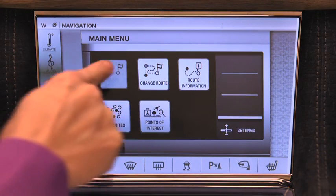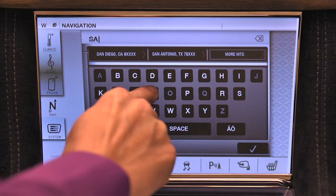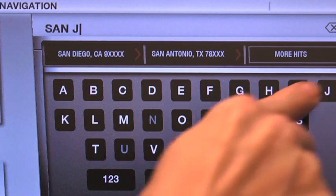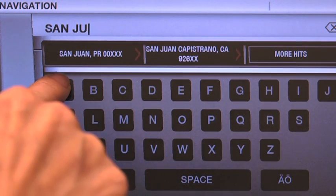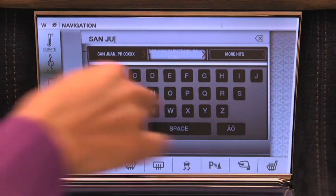Using the keypad, I'll start by typing the city of my destination. The system offers the closest matches as I type. Once the system recognizes my destination city, I confirm that choice by touching the check mark icon.